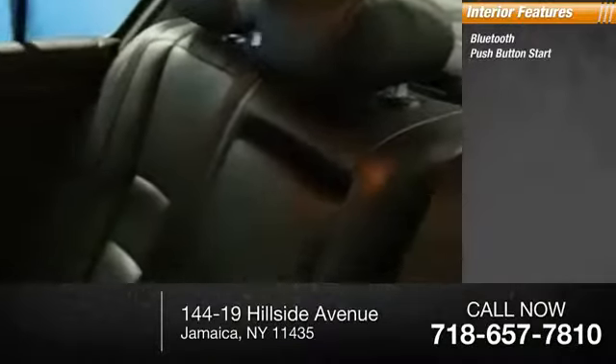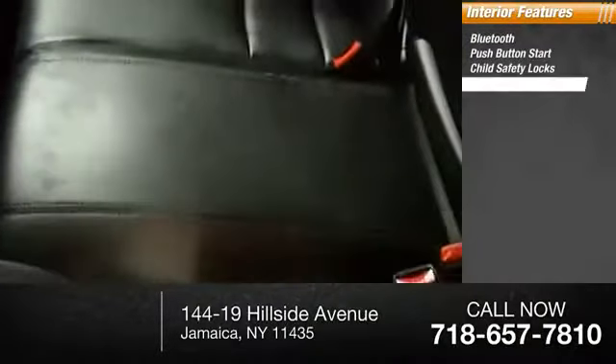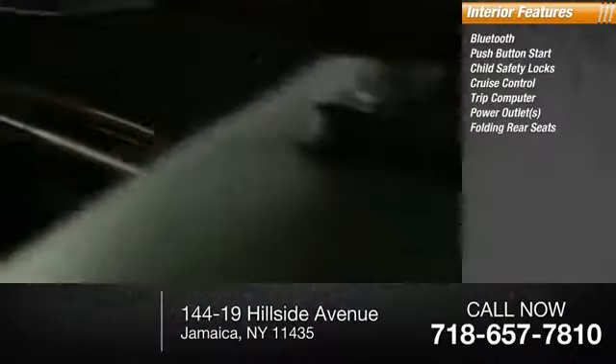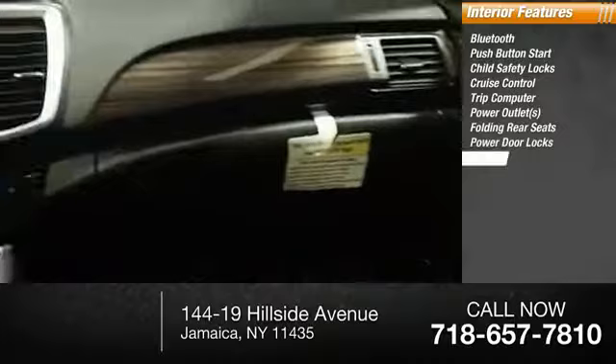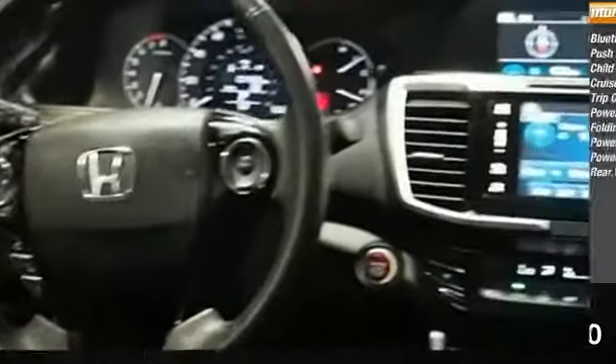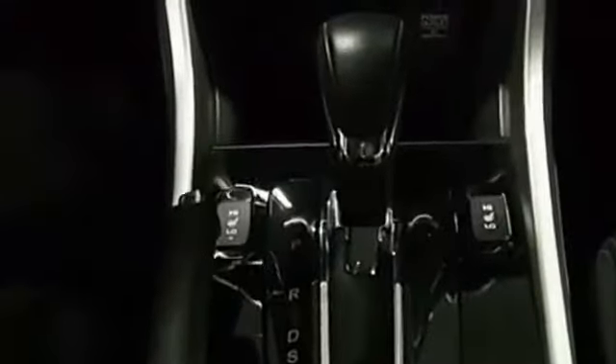Inside, you'll find Bluetooth, push-button start, child safety locks, cruise control, trip computer, power outlets, folding rear seats, power door locks, power windows, rear ventilated seats. This vehicle offers reliability and good looks at a great price. So come in and take a test drive today.